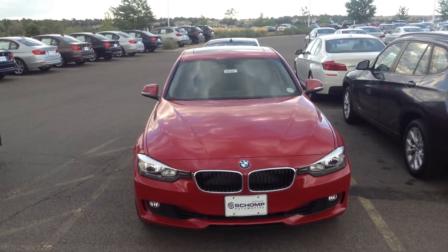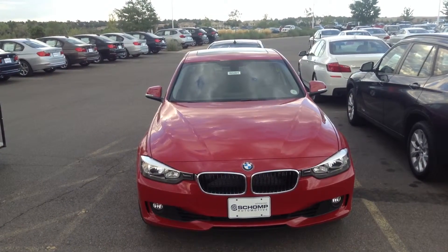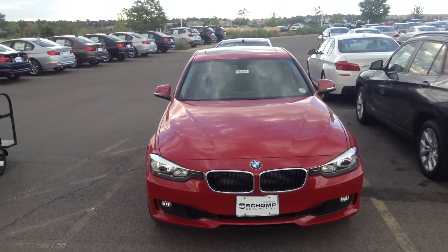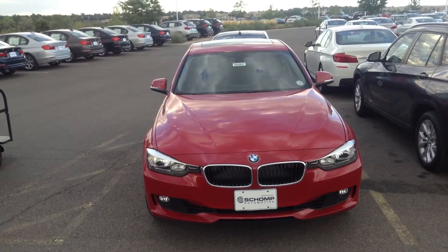Hi, this is Travis here with Schomp BMW. I wanted to take a minute and thank you for your interest in our 2013 BMW 328xi. I know you've been in contact with Jeff Edgel. He asked me to shoot a quick video of the vehicle so you could take a good look at it.